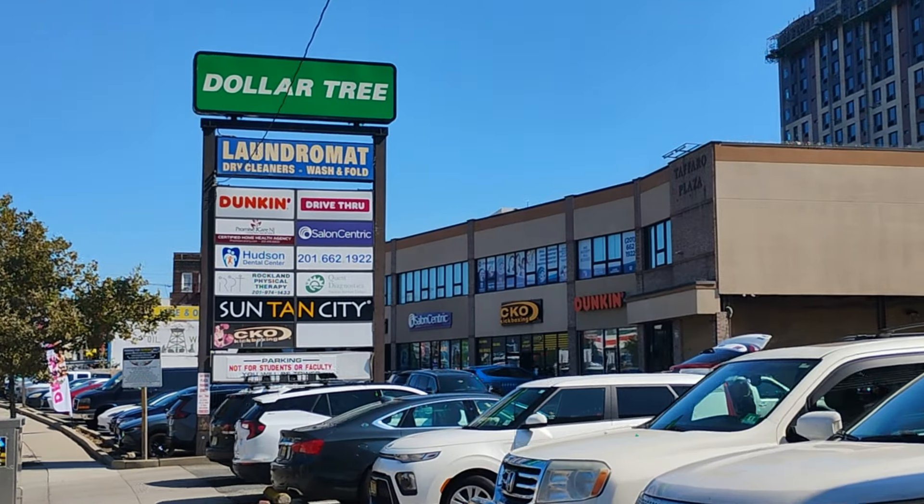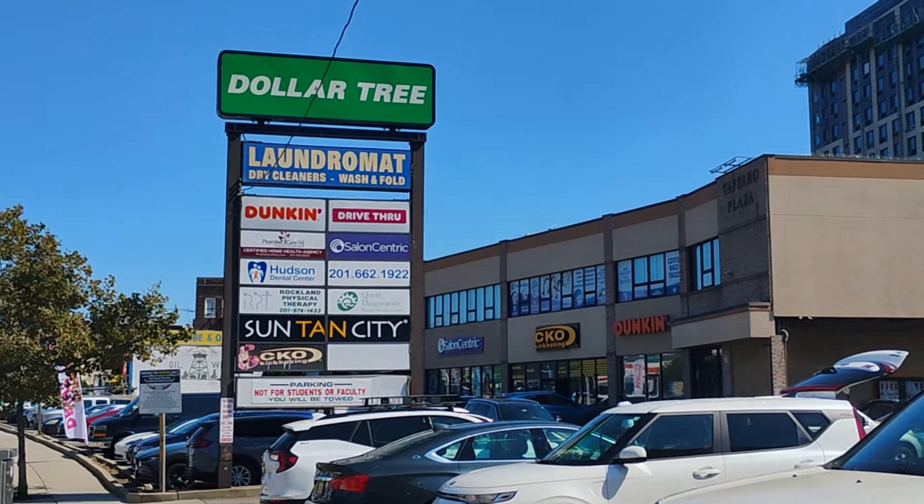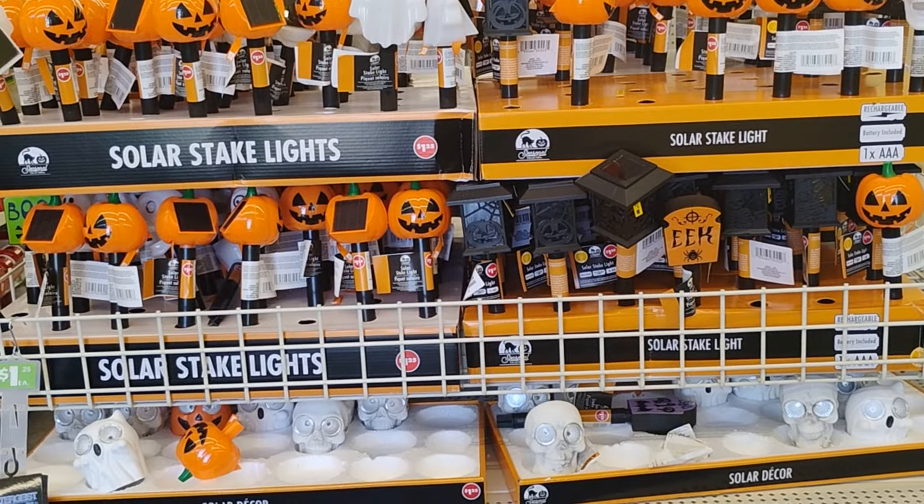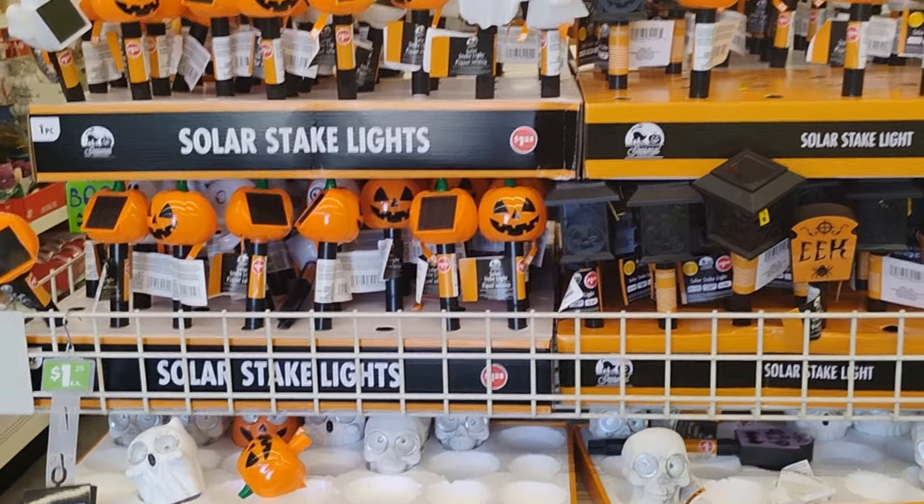Peace family, peace! I hope you guys are having such an amazing day. If not, understand that your day is going to get better once your perception gets better. So today we are at Dollar Tree - I'm excited! I hope you're excited. Let's see what they have inside.